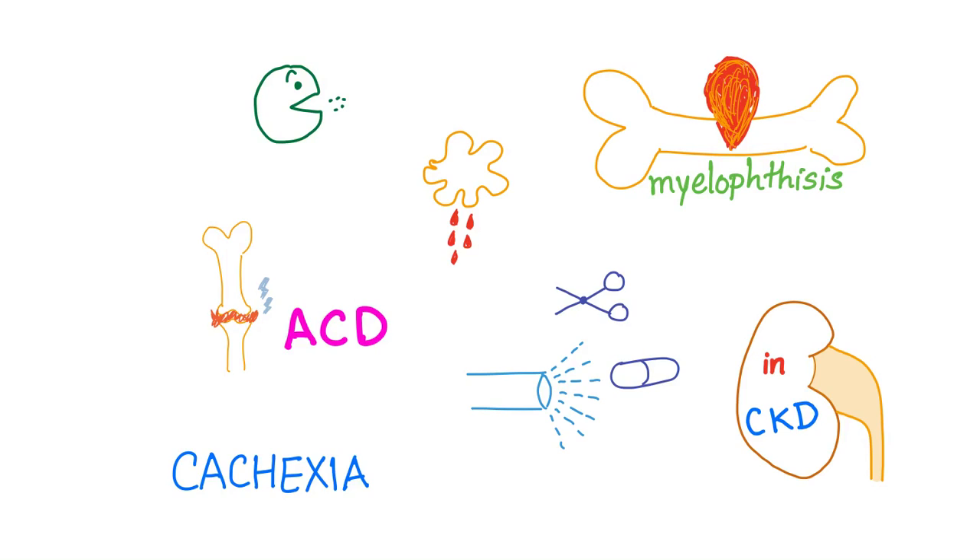Actually, there are many mechanisms. Maybe nutritional deficiency — cancer patients are depressed, having many problems with their body, so they tend to eat less. Maybe the tumor will bleed, such as in colon cancer. Myelophthisis: the bone marrow is infiltrated by cancer.